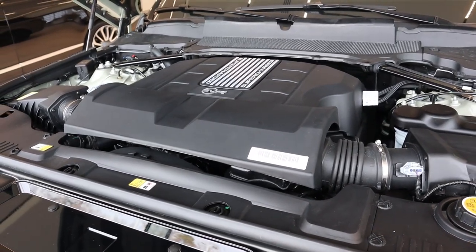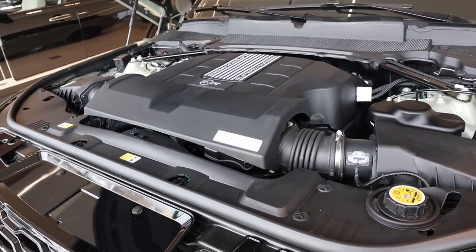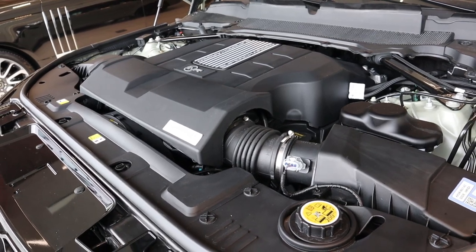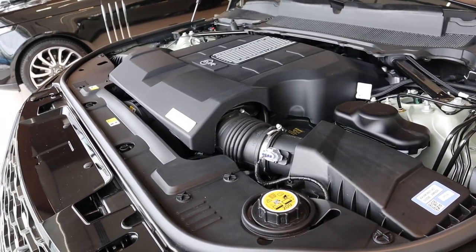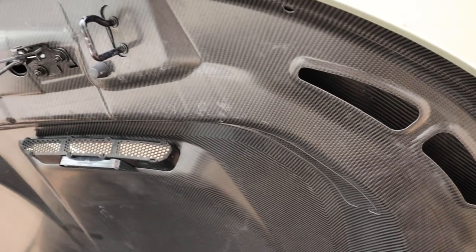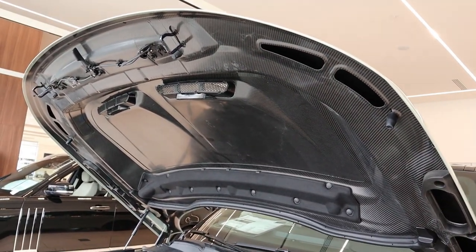Starting things under the hood, we have a supercharged 5-liter V8 that goes through an eight-speed automatic transmission. Power outputs are 575 horsepower and 516 pound-feet of torque. This engine's days are numbered, sadly, so I recommend getting one of these Sports before they get rid of the engine. The hood is all carbon fiber — it looks beautiful, and it's always cool when you have a carbon fiber hood on a vehicle.